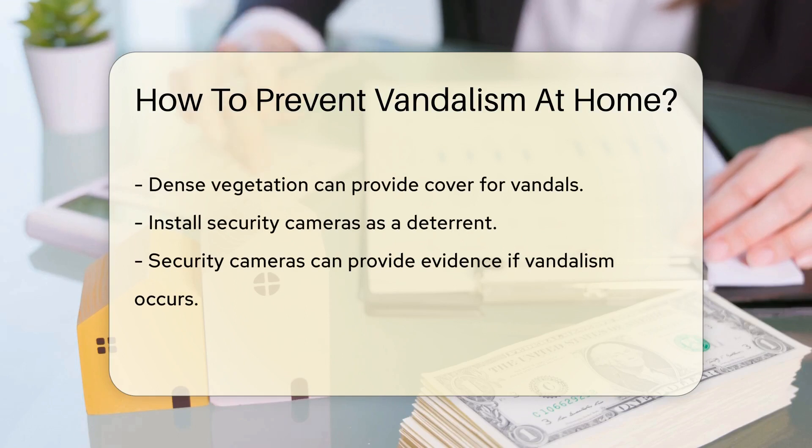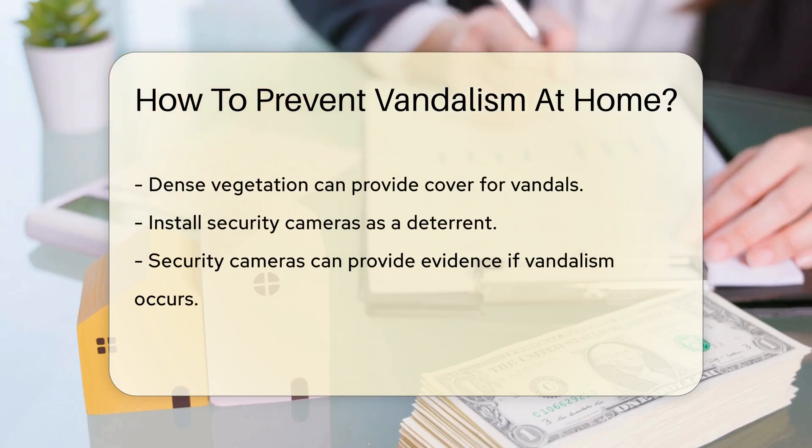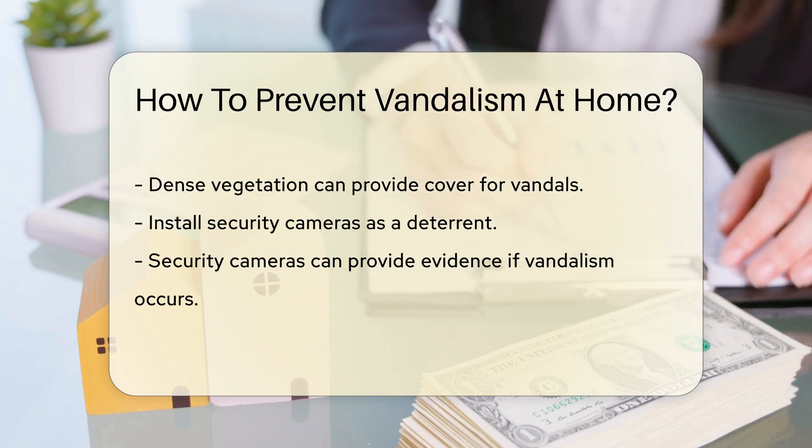Another preventive measure is to trim bushes and trees near your home. Dense vegetation can provide cover for vandals, making it easier for them to go unnoticed.